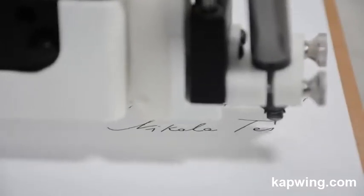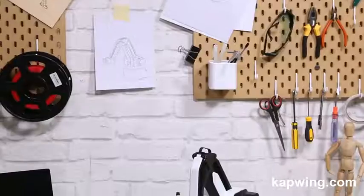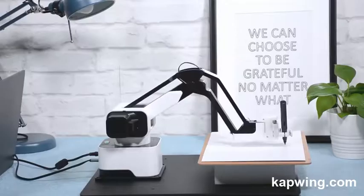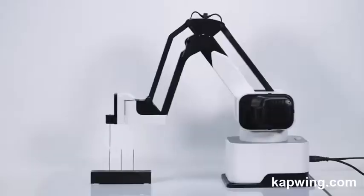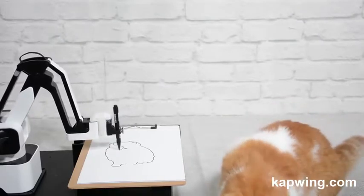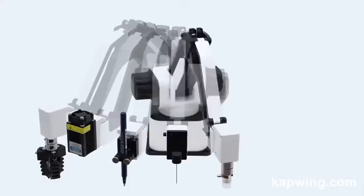Imagine having Iron Man's Jarvis on your desktop that writes your letters, draws your pictures, laser engraves your phone case, and plays chess with you. Today it all becomes possible with Hexbot — the first versatile all-in-one desktop robotic arm that turns your desktop into a workshop. The 0.05 millimeter high precision and maximized speed ensure the ability to complete all kinds of work. The unique drive circuit design eliminates the motor noise — yep, you can sleep beside the robot arm now.